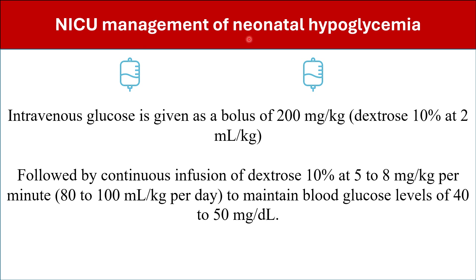Management of neonatal hypoglycemia in the neonatal intensive care unit: IV glucose is given as a bolus. Start with a bolus of 200 mg per kg, which is D10 at 2 ml per kg. After the bolus, initiate continuous infusion of D10 at 5 to 8 mg per kg per minute, which equals 80 to 100 ml per kg per day, divided over 24 hours to determine the infusion rate and maintain blood glucose levels of 40 to 50 mg per deciliter.